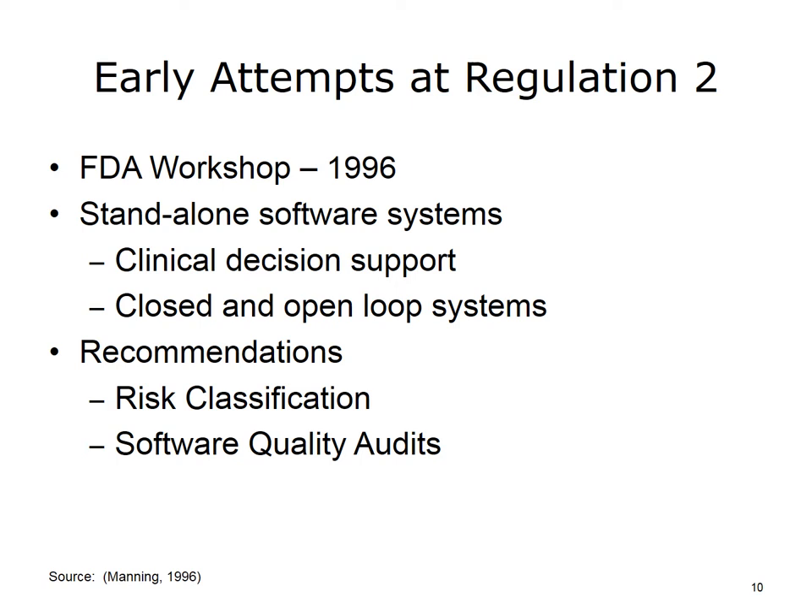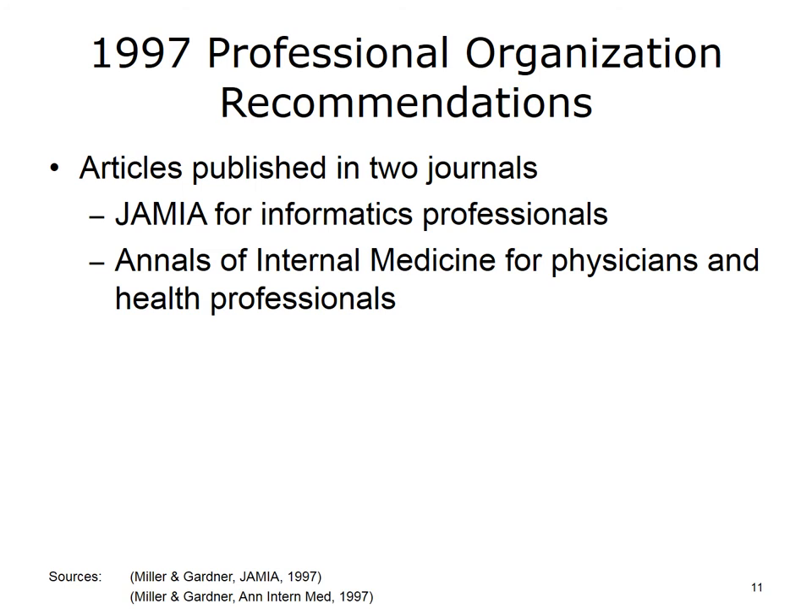The workshop did not result in any significant change in FDA policy — there was no compelling reason to take on the regulation of EHRs. The recommendations from the FDA were reviewed by a group of professional associations with interests in health information technology. These organizations wrote a position paper published simultaneously in two professional journals to ensure that two key stakeholders — physicians and informatics professionals — would read the article. JAMIA was the major informatics journal, and Annals of Internal Medicine was a top medical journal.